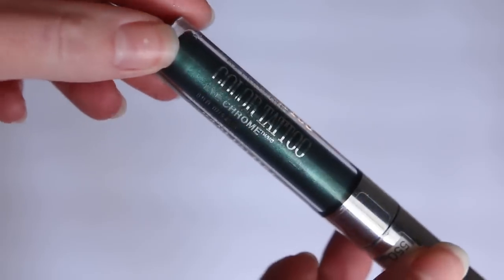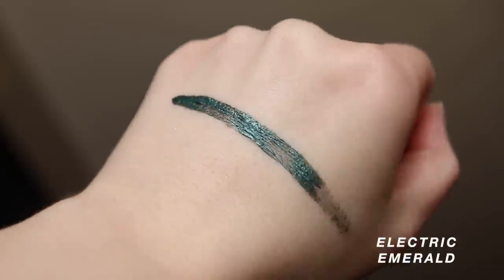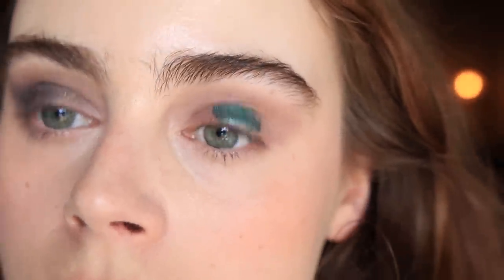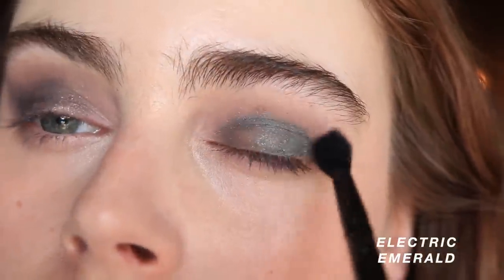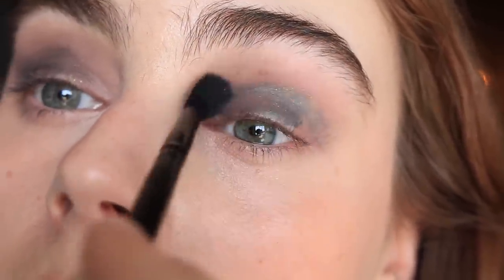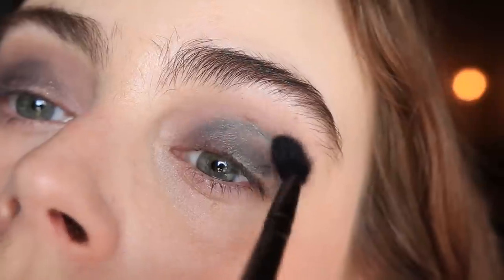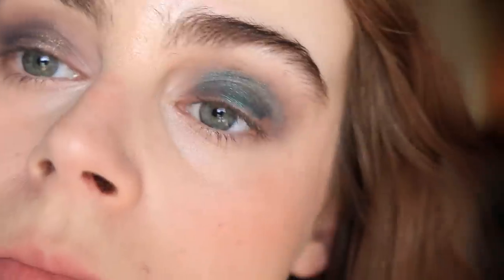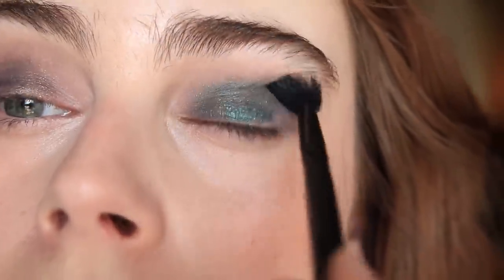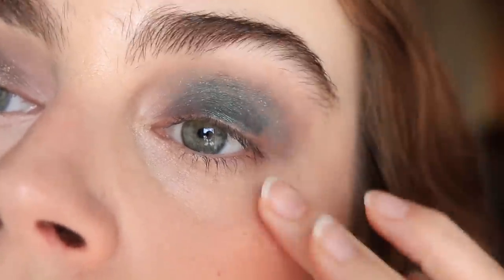One more product I also wouldn't recommend is the Maybelline Color Tattoo Eye Chrome. This was an absolute disaster on my eyes — it creased, it looked dry, and in general just not a flattering product whatsoever. I was excited for the color, the shade Electric Emerald — I think this color is really cool. But I would just say go with the potted Maybelline Color Tattoo eyeshadows over these, because this was not very flattering on my eyes at all.